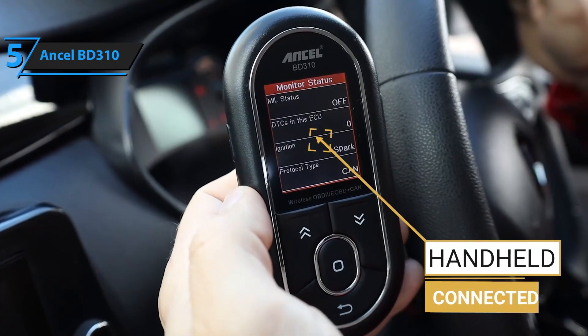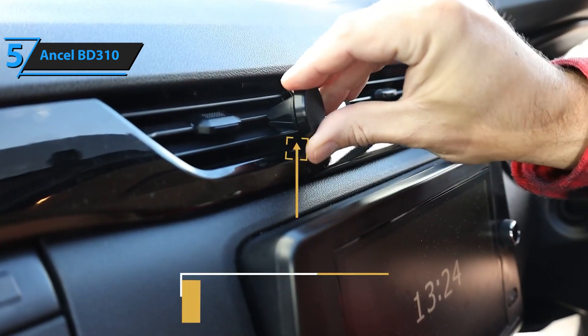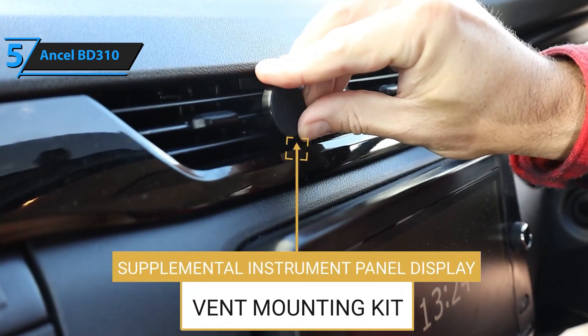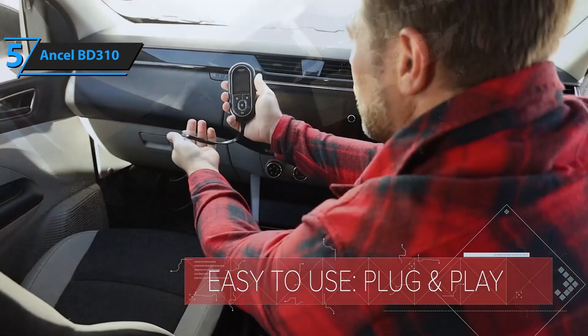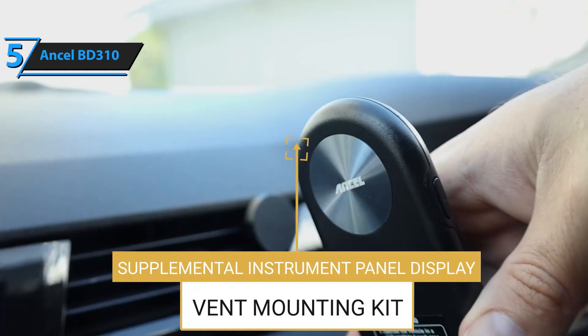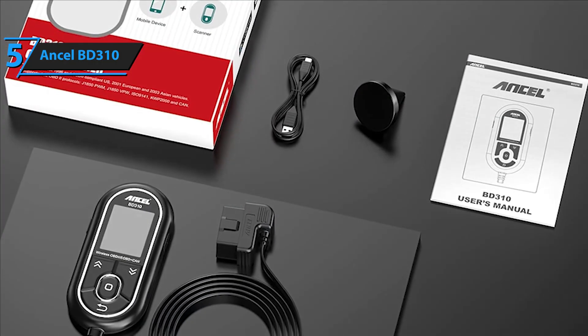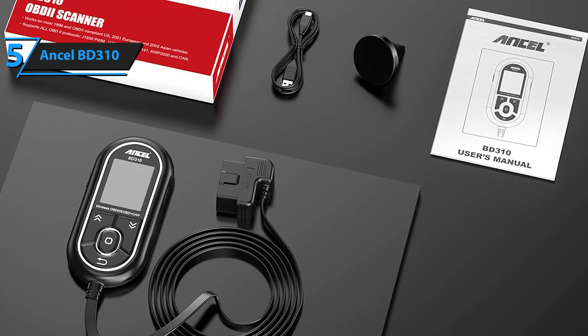With just a few taps, you can access critical diagnostics such as engine performance, battery voltage, and emissions readiness, ensuring your vehicle is running smoothly and meeting environmental standards. The Ancel BD31 is designed with versatility in mind, supporting a broad range of vehicles, including hybrid models, which makes it a great option for families with multiple car types.